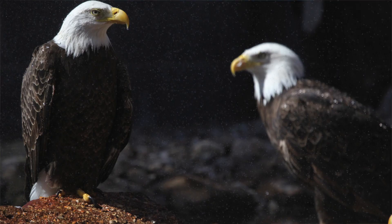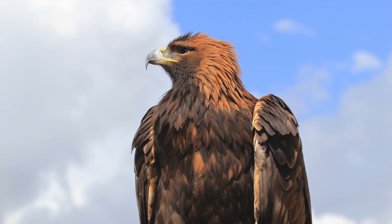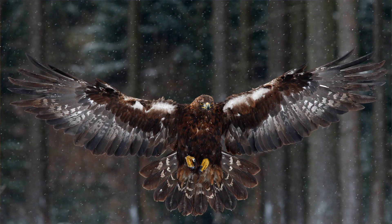Male and female bald eagles are identical in plumage and coloration — females are larger but look the same. Golden eagles, which is hard to see with binoculars but clear when you have them in hand, actually have different tail feather patterns by sex. A male golden eagle will have one or several bands on its tail feathers, while a female will have one wide band. That's a neat way to tell them apart if you can see them that closely.